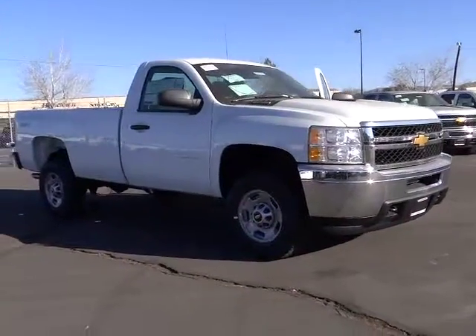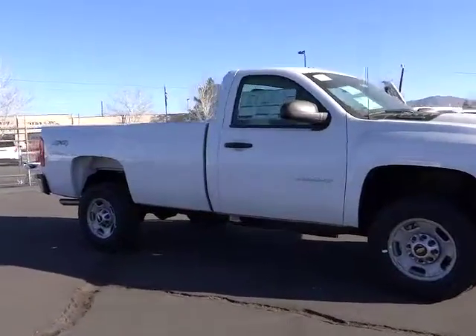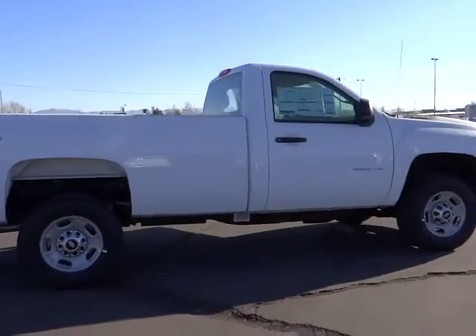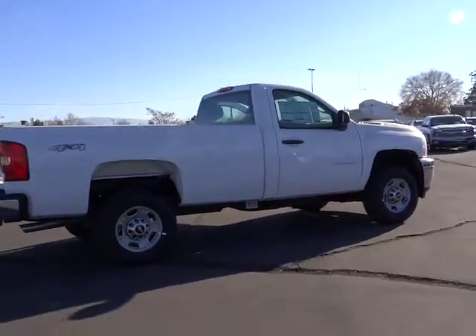The 2014 Silverado 2500 HD. This pickup truck pulls unlike any other. This vehicle has less than 100 miles.